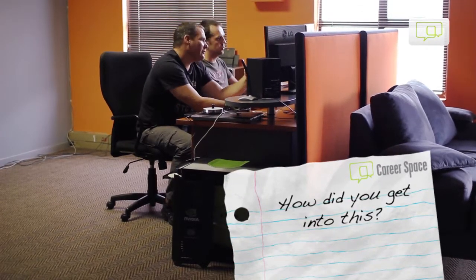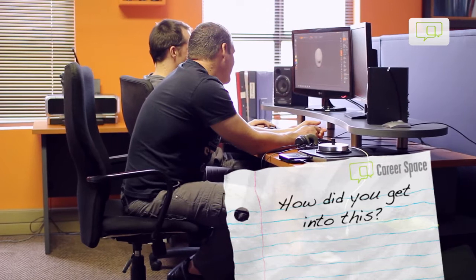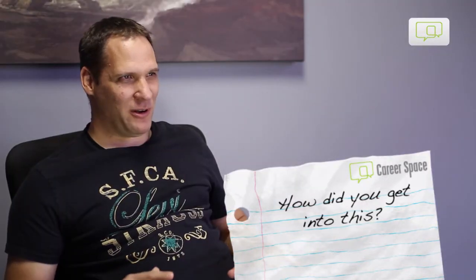The way I got involved in 3D is when I was a little boy I watched Jurassic Park and I was totally blown away by the realism of the dinosaurs running around on the screen. I remember I walked out of the cinema and said to myself, this is what I want to do one day.